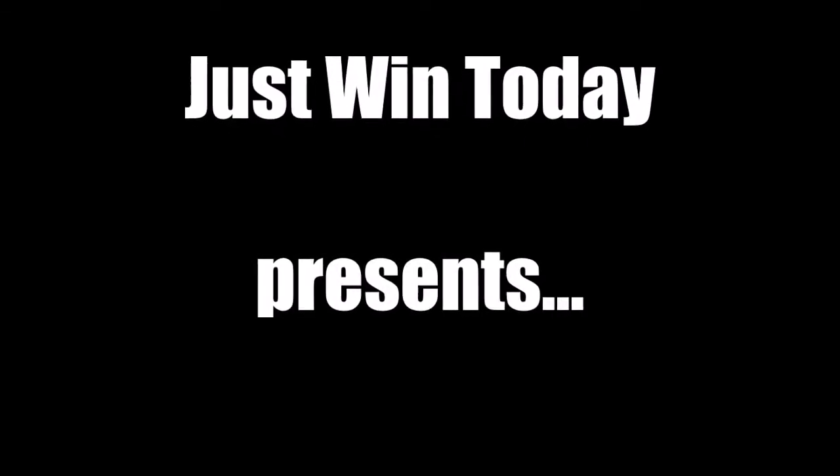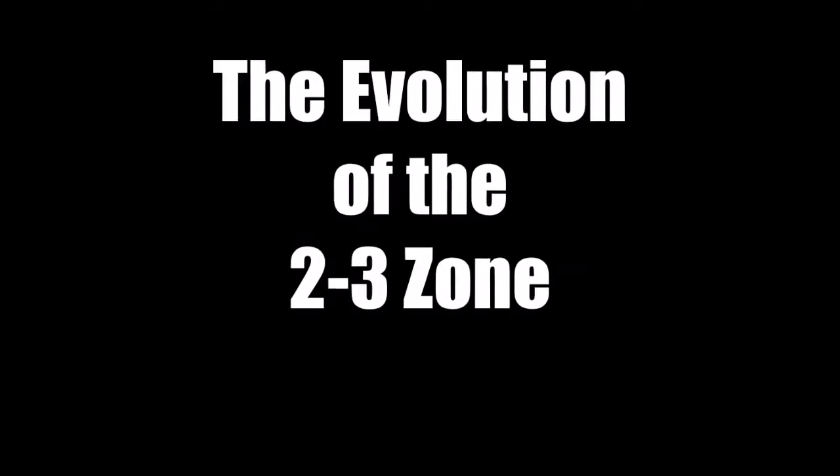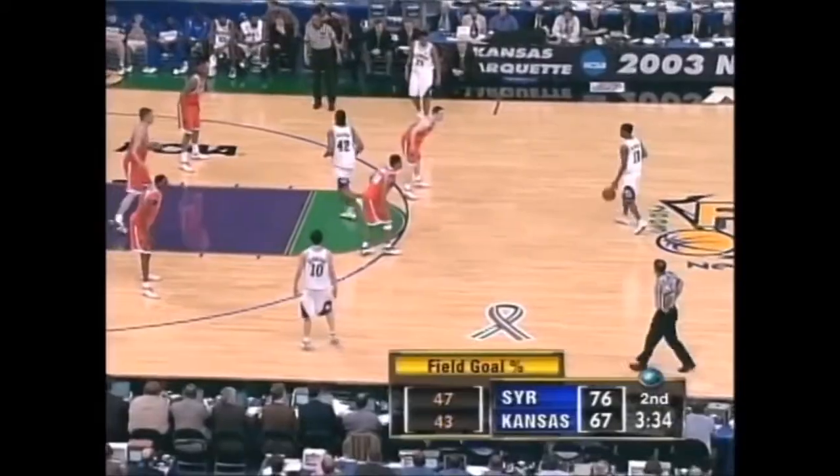What's up, everybody? Today I want to talk about some 2-3 zone and how the 2-3 is actually neutralizing a lot of this three-point shooting that we see in the game today.